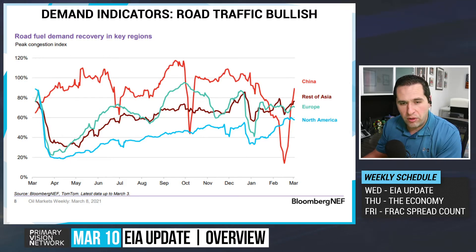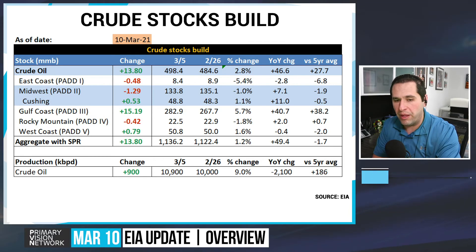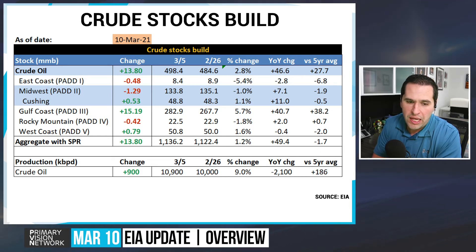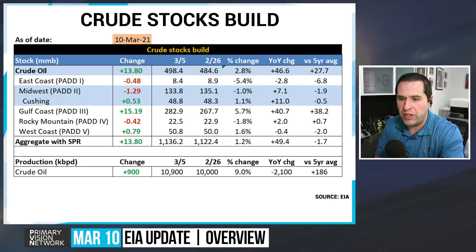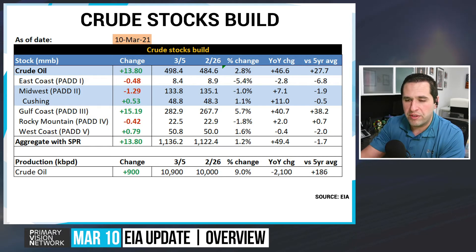Looking at the EIA data, we had a big build of 13.8 million barrels, really driven by PAD 3, which isn't surprising given the issues that remain there. PAD 3 had a build of about 15.2 million barrels. The SPR just sold about 10 million barrels, so we'll start to see some of that come out, but that'll still take time. Year over year, crude is now about 46.6 million barrels above year-over-year levels and 27.7 million barrels over the five-year average, all being driven really by PAD 3.